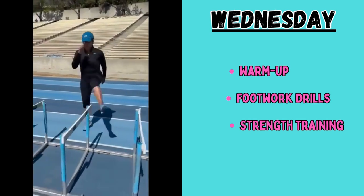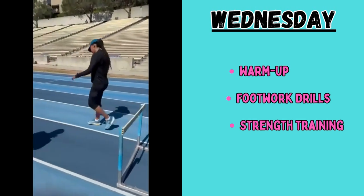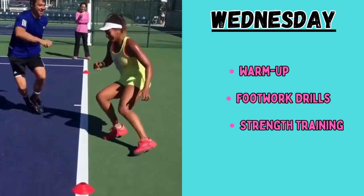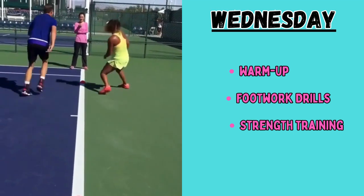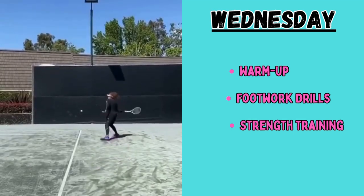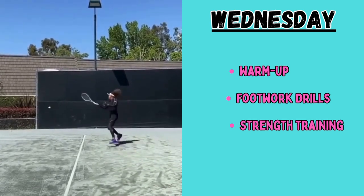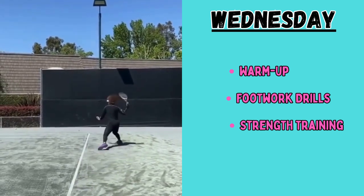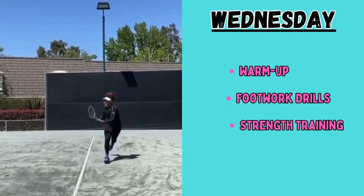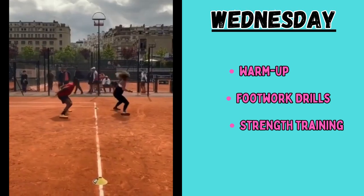After that, she does some strength training, which takes one hour and 30 minutes. The focus here is on legs — squats and lunges — three sets of eight reps each, with the aim to support agile movement, focusing on the lower body.